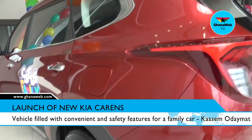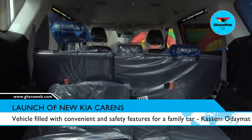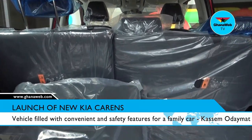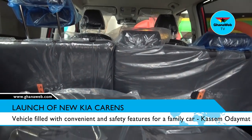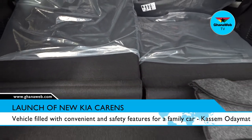You also have a collapsible seat — the second row with just one press you can collapse it, so people can easily access the third row. The rear seats are also fitted with a sunshade curtain for the back seats.